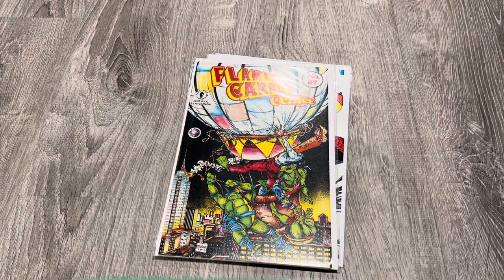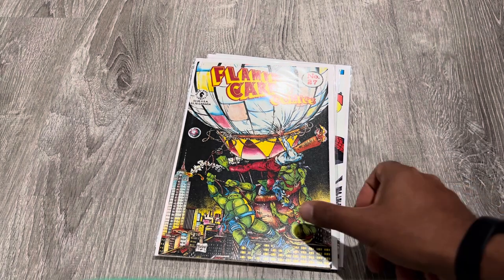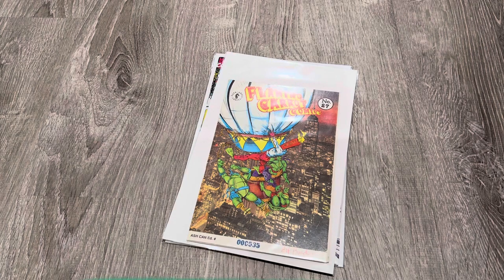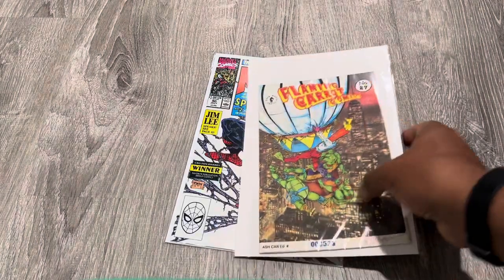Here's another one — this is one that no one really thinks about. Flaming Carrot Comics number 27 is a Dark Horse book, so it's not very easy to come by. Don't ask me why McFarlane did this cover, but he did. I don't really remember him doing a lot of Turtle stuff ever, but here's something with the Turtles. And for you hunters out there, there's an Ashcan. This one is signed by the author — I believe it's Bob Bundan, just the writer. This is one that's very hard to find — it took me a couple years to actually run into this.